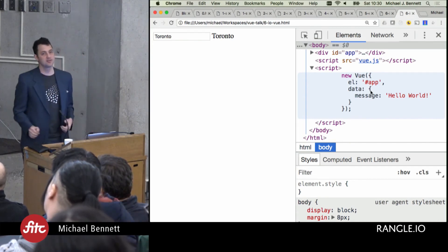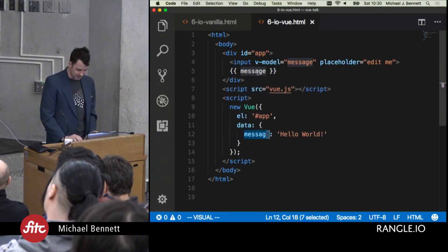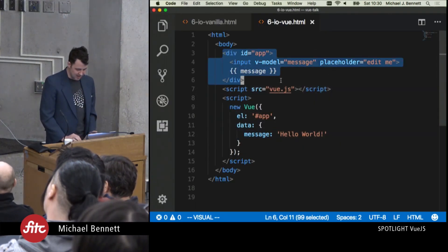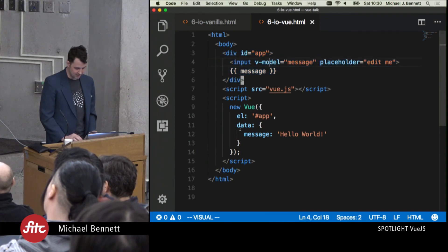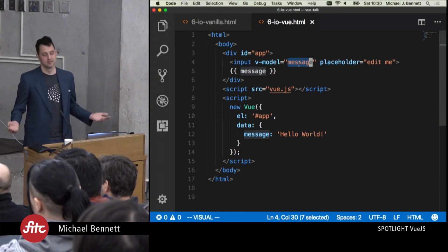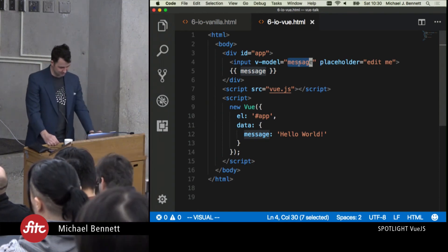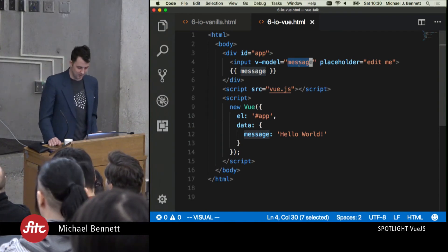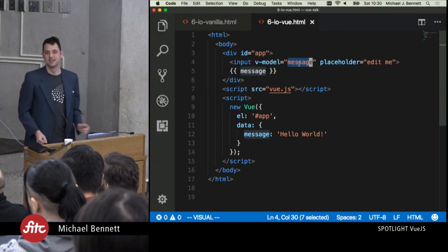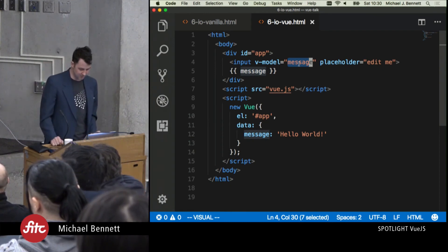Here's the really fun part — if we flip to the browser and bring up the Vue version, as I type 'Toronto,' you'll notice that everything is updating in real time. We haven't in our actual JavaScript specified any event listeners — there's no 'listen to a change event,' no 'listen to blur,' none of that. It's just a few lines of new Vue with a message, and the rest is all in templates. That is really, really handy.